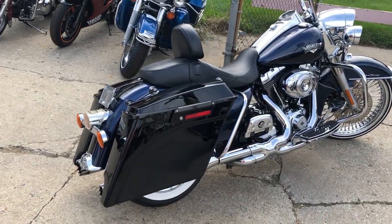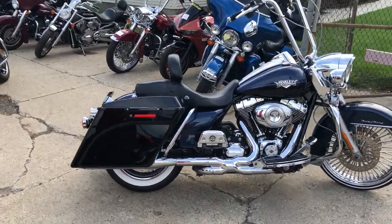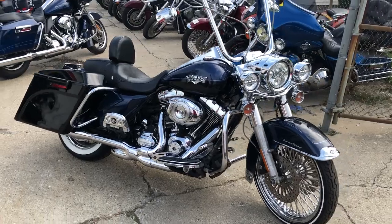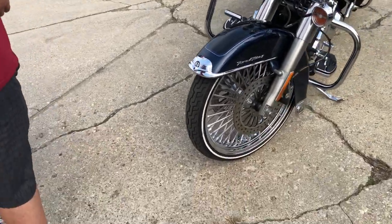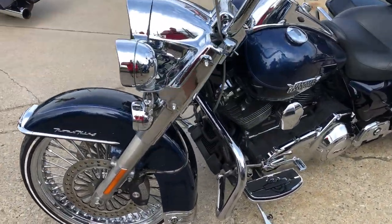Hey guys, approvalpowersports.com here. Anybody looking for a nice cool looking Road King, check this one out. 2013 Road King for sale in the big blue pearl and vivid black two-tone paint, a 21-inch fast spoke chrome wheel, a painted extended saddlebags, upgraded floorboards, and upgraded lower controls.